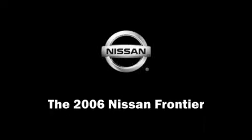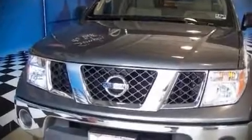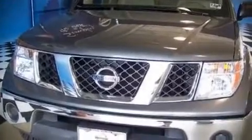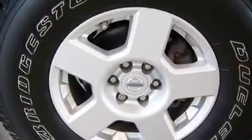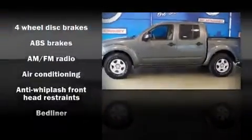The 2006 Nissan Frontier. This four-door, five-passenger truck will allow you to take command of the road with confidence. It features an automatic transmission, rear wheel drive, and a four-liter, six-cylinder engine.